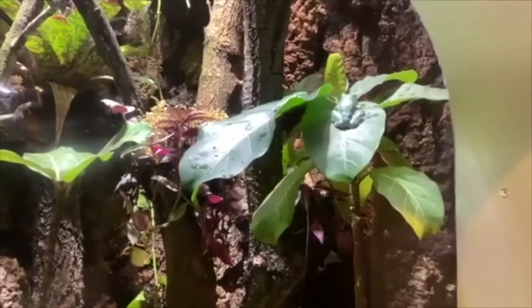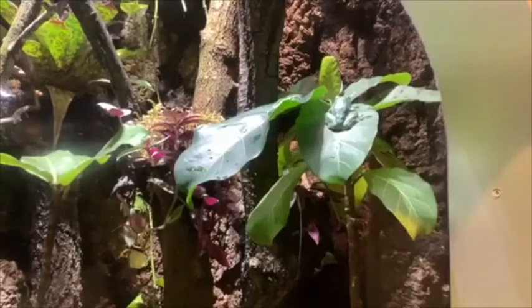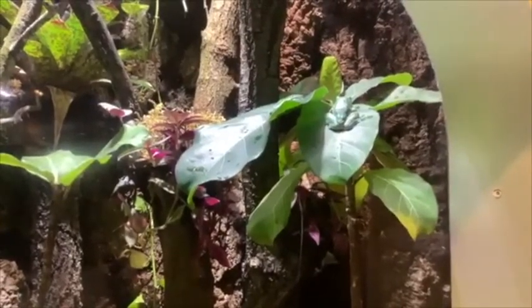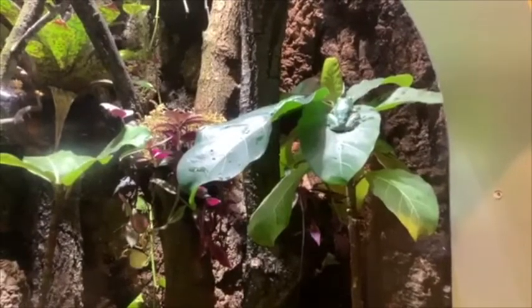As for diet, they are a little picky in the sense that they like bugs that climb up. They'll eat various crickets, cockroaches, and flies of various species, so we try to offer them a variety throughout the week.